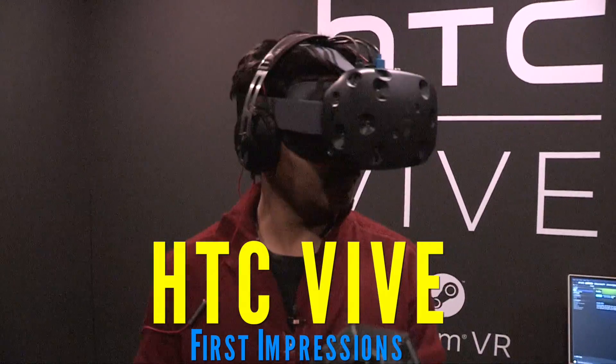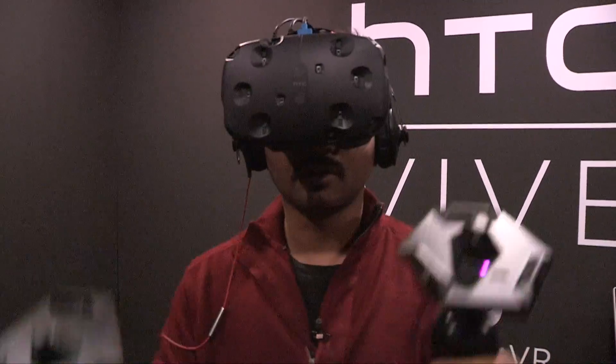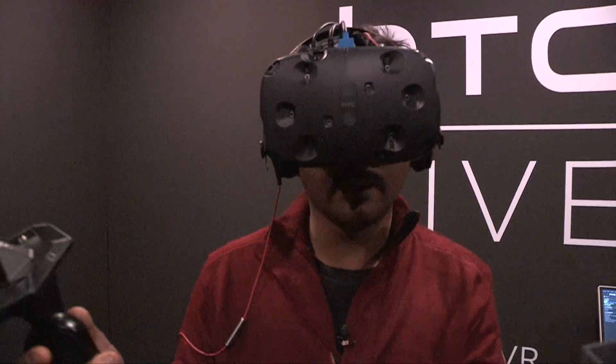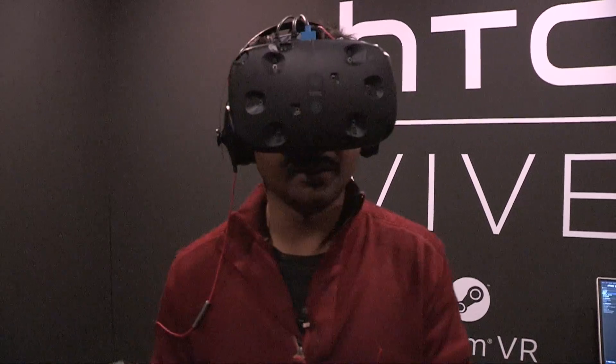So I have the HTC Vive headset on me right now and as you can see I have two controllers. These controllers control various things inside the VR environment. I'm going to find out what I'm there for and what I'm going to do and I'm going to try and explain that to you. Let's begin.